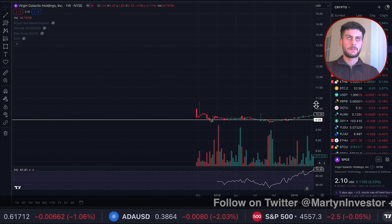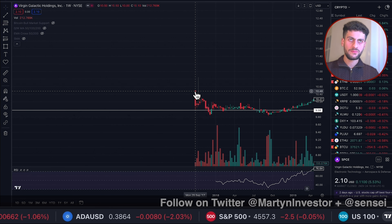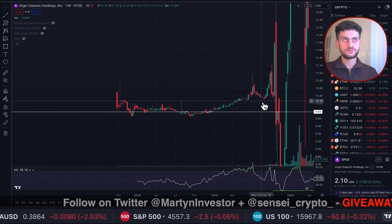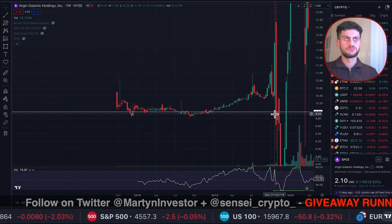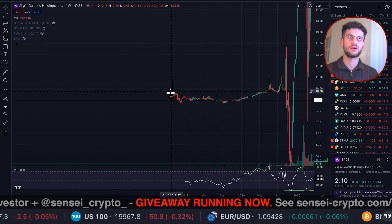Virgin Galactic — many of you have reached out and asked me, from a technical point of view looking at the charts, could I share some information? Sensei has stepped in, as he always does, and supports the show and has presented a breakdown of the chart for Virgin Galactic. I'm going to hand you over to Sensei now. Enjoy the rest of the video.